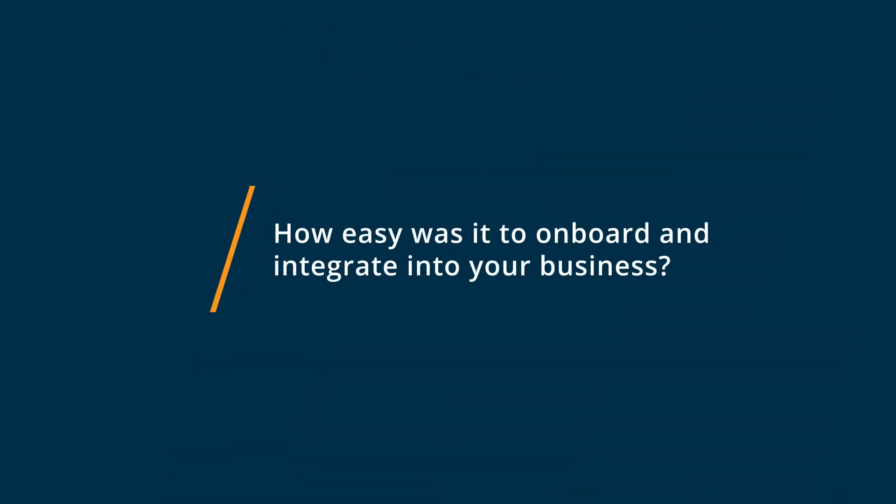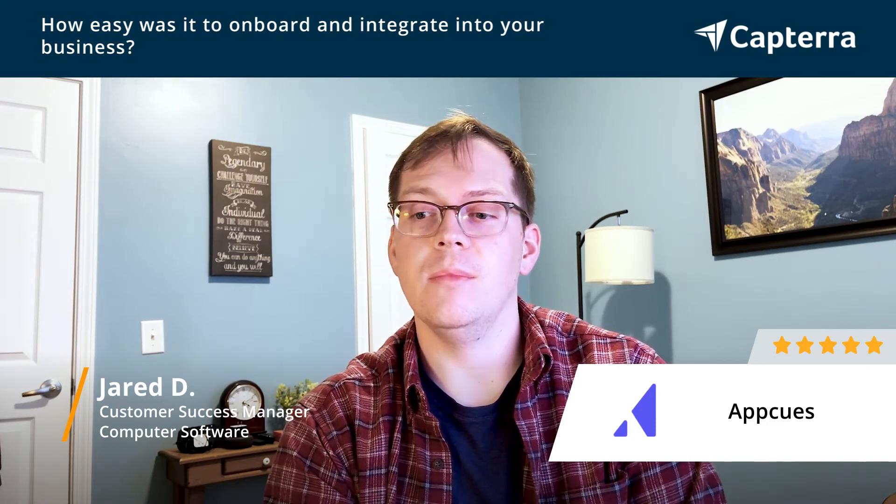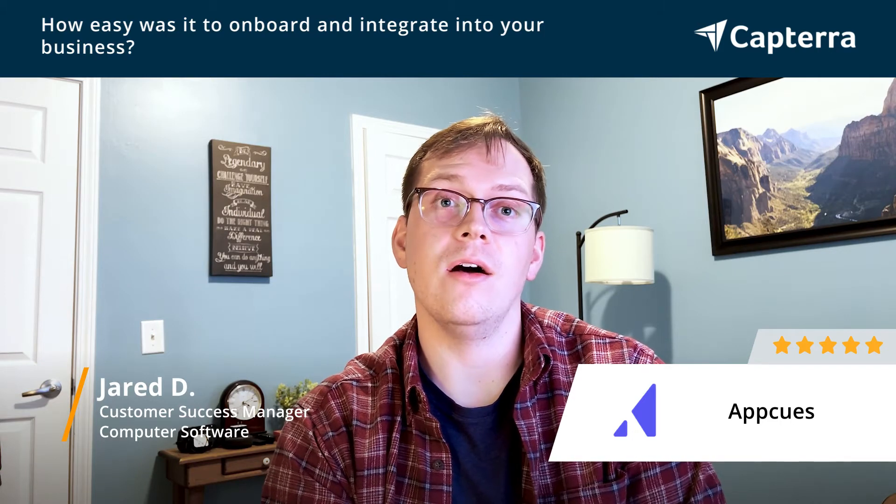AppCues was super simple to get set up. All we had to do was send a piece of code to our engineering team and they uploaded it into our platform in the back end. Once that was done, whenever we added new flows or different AppCues throughout our platform, we could do all of it on our own without having to reach out to our engineering team, which was fantastic.